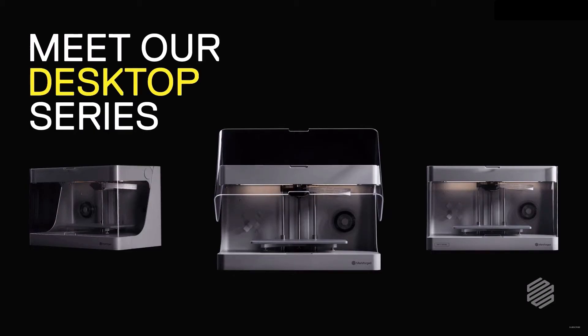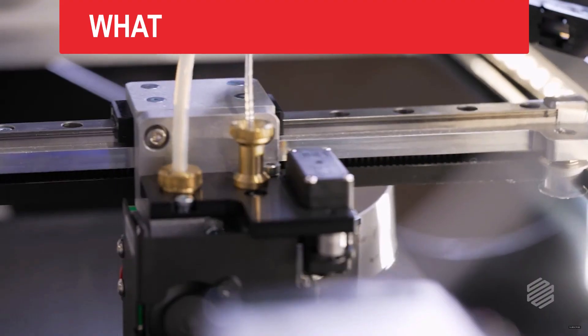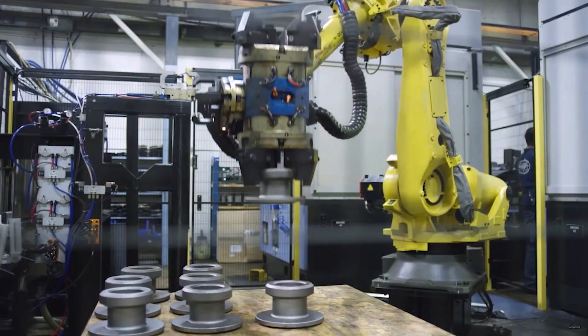This is the Mark II, the most versatile desktop 3D printer from Markforged. What makes it so versatile? I'm glad you asked. The Mark II conquers manufacturing challenges where other 3D printers have failed.